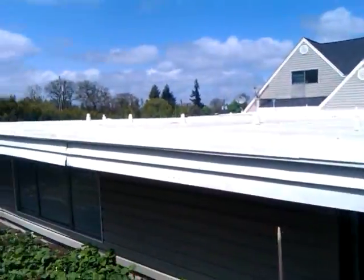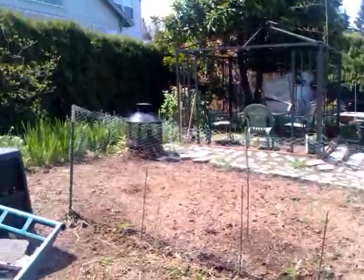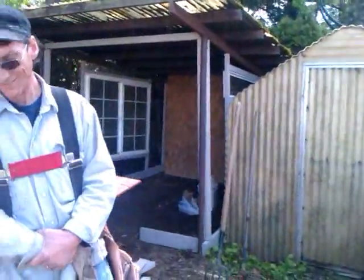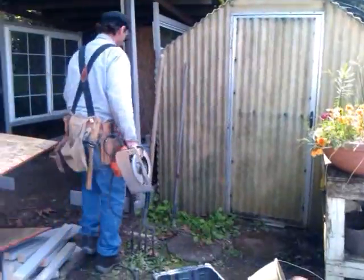We've got greenhouses, sheds, a basement, garden area, and a custom condo bunny cage. We'll bring you up to date as we go along. Have a great day!